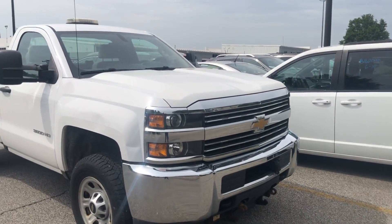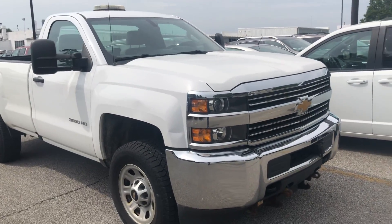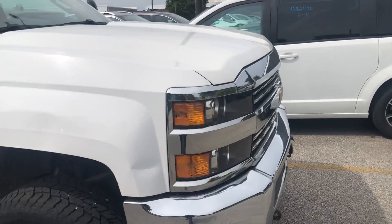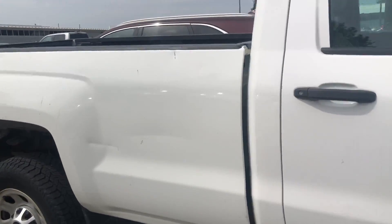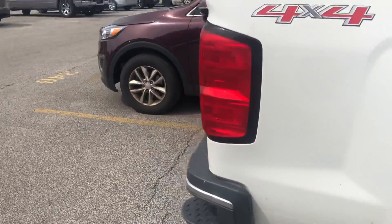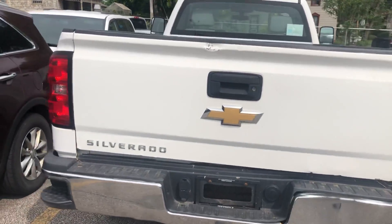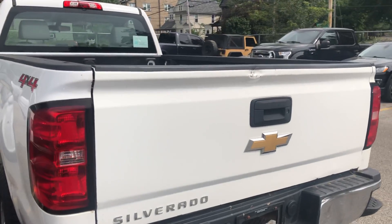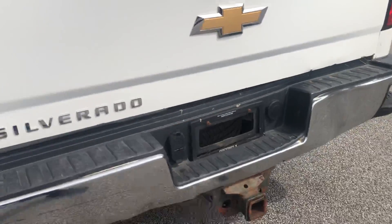Here is the 2016 3500. It has some body damage and hasn't been through the body shop yet. I'm trying to figure out how much of this we're going to fix. It looks like we've got the bedsides here with some scratches and stuff. From my understanding, it's supposed to be going through our service department. The tailgate is going to need some love, and the bumper down there has a ding in it.